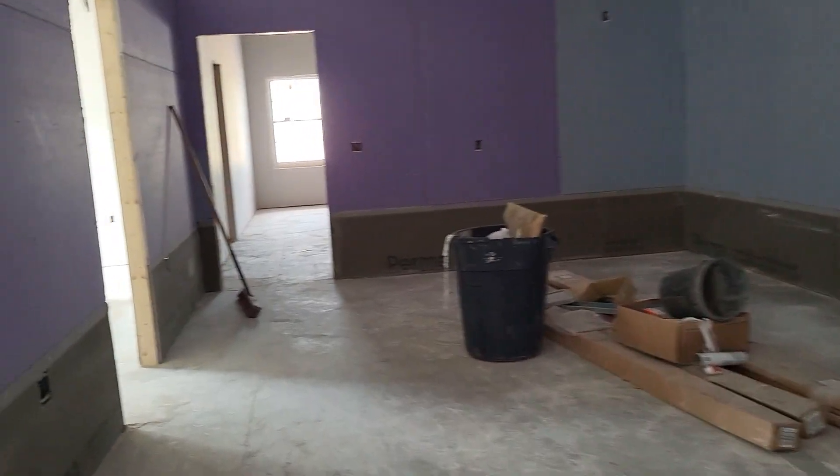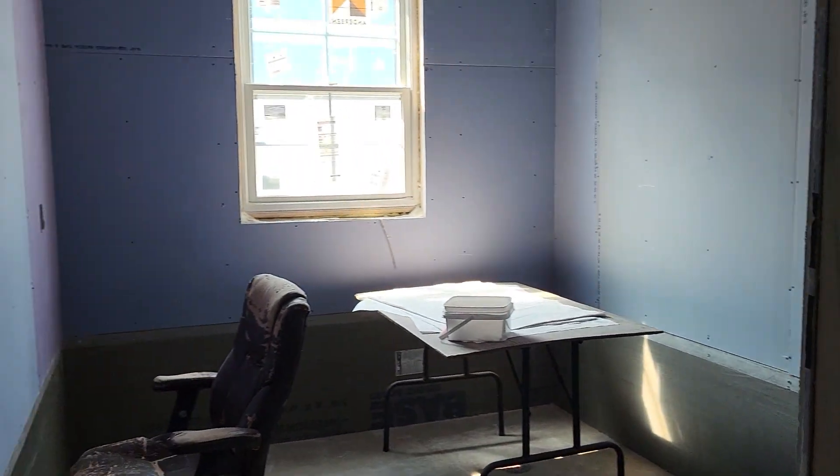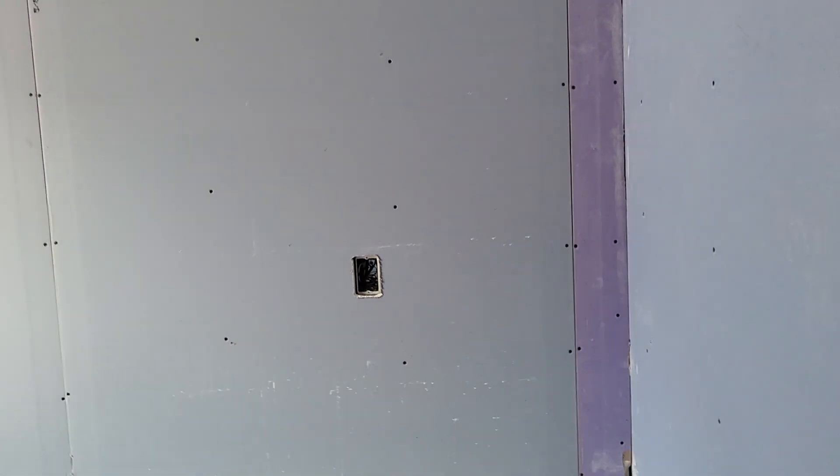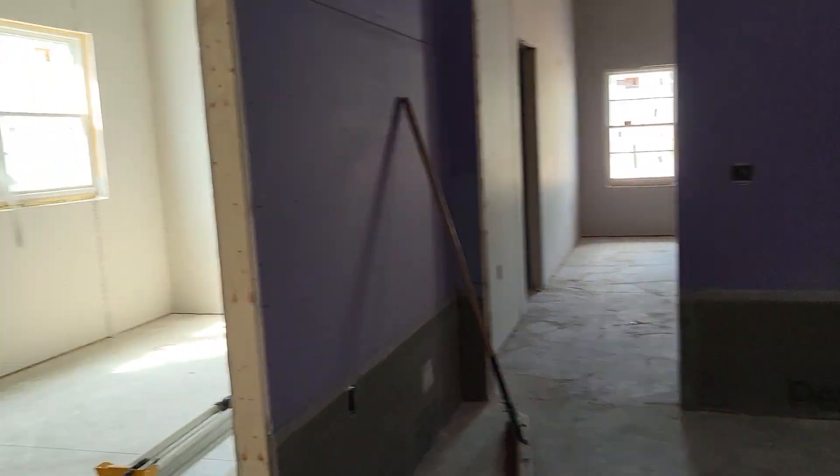Then we have a little nursery room right here that is going to be for animals that need constant care. And this room here will be our new treatment and intensive care room.